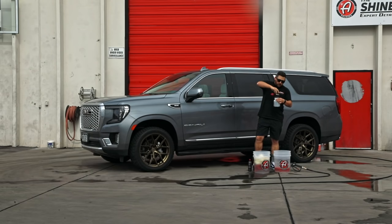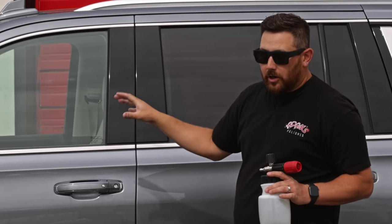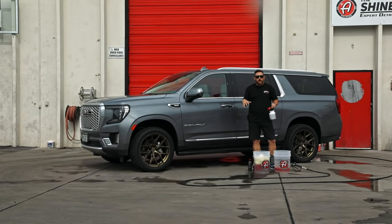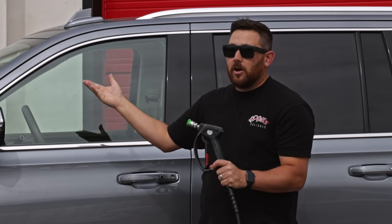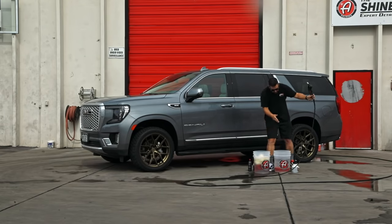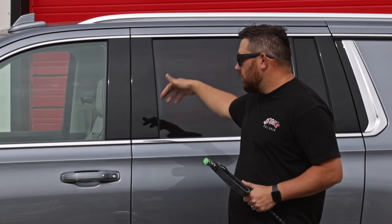The foam cannon soap neutralizes the water to eliminate the chance of water spotting, and puts an even layer of foam on the car for more lubricity while washing. We want to prep everything before introducing water to the car. Without a deionizer, the water from your pressure washer is unfiltered and can cause water spots just by spraying. So have the soap in your bucket, soap on your wash pads, cannon prepped, and the clean bucket ready before you start rinsing.